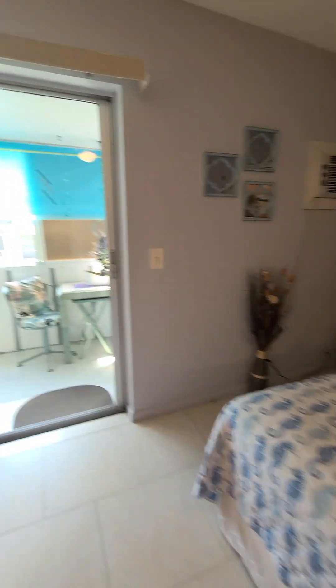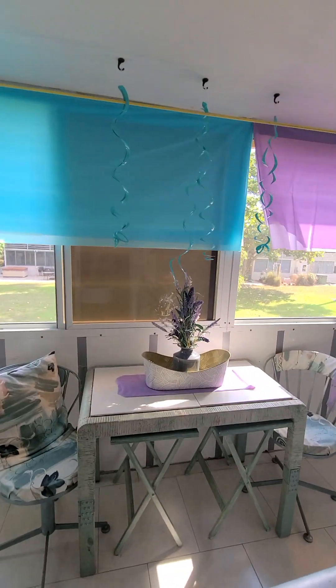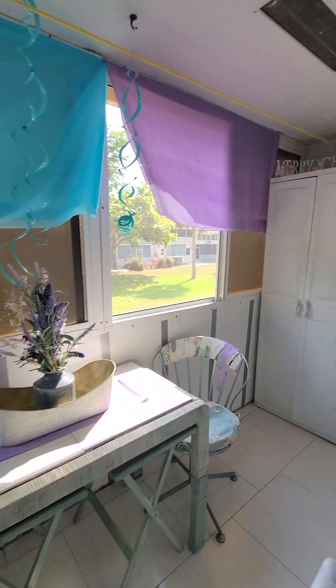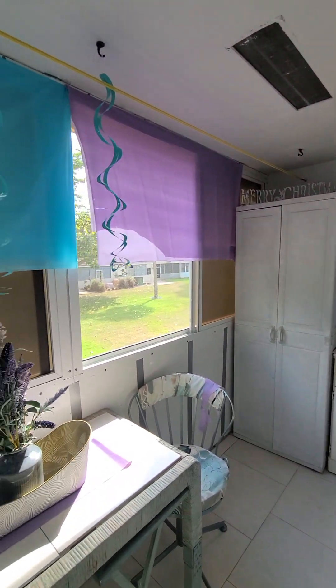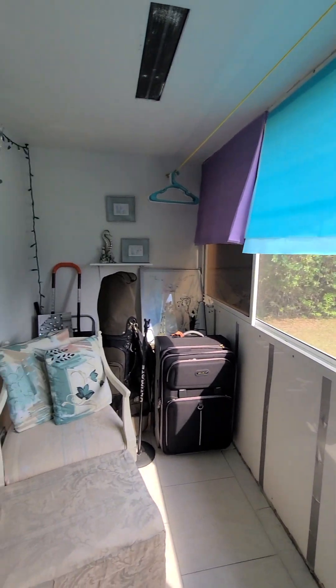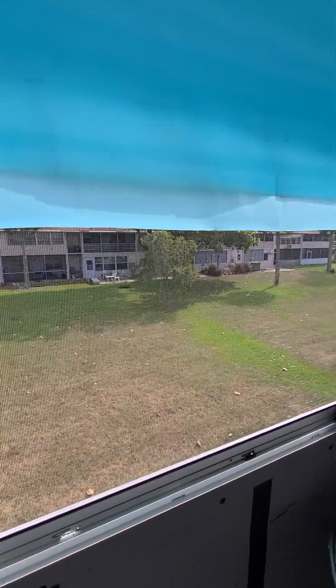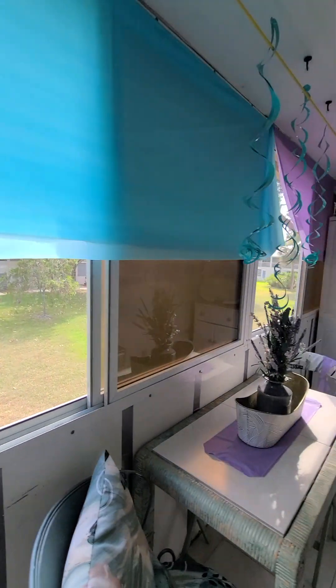And here we have the patio — a nice, quiet, private area with a garden view. We have lots of storage in here. The windows open and slide with screens.